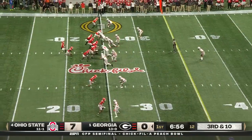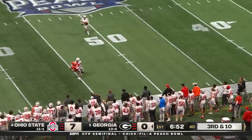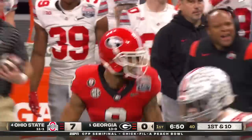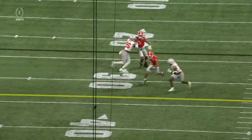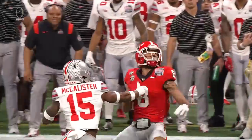Bennett faces third and ten. Buckeyes show pressure but don't bring it. The ball looped to the sidelines and Dominic Blalock comes back to make a beautiful catch. A matchup with a slot fade — receiver against the safety — you take it. The reason: Tanner McAllister never locates the football. He's in decent position, but from word go.